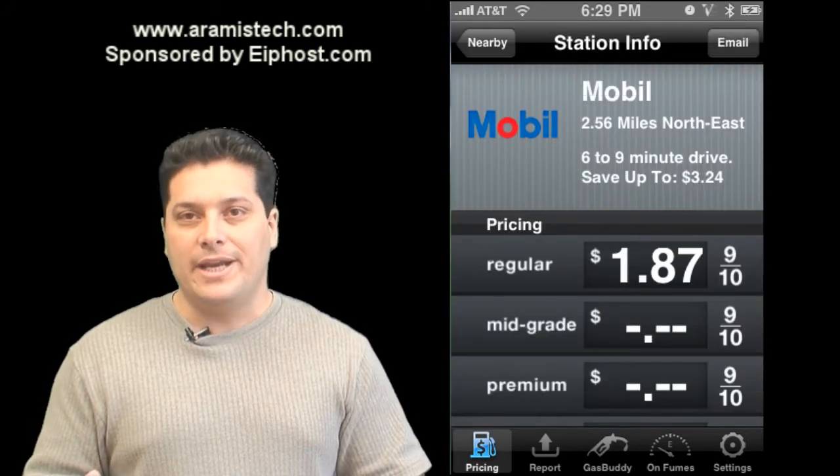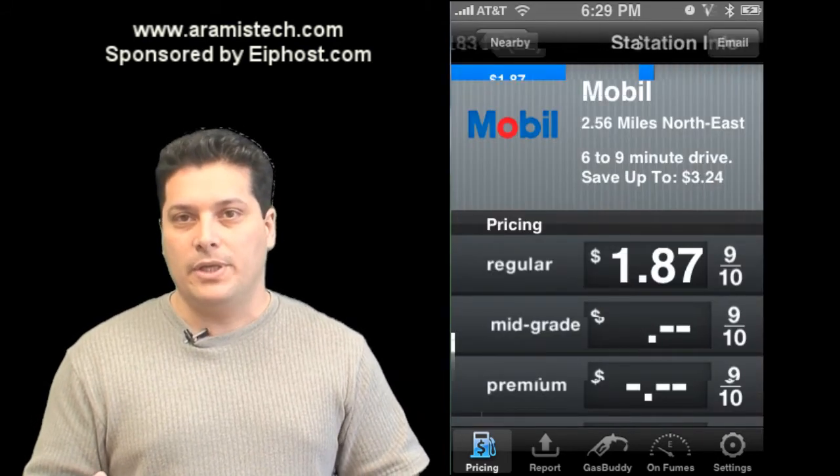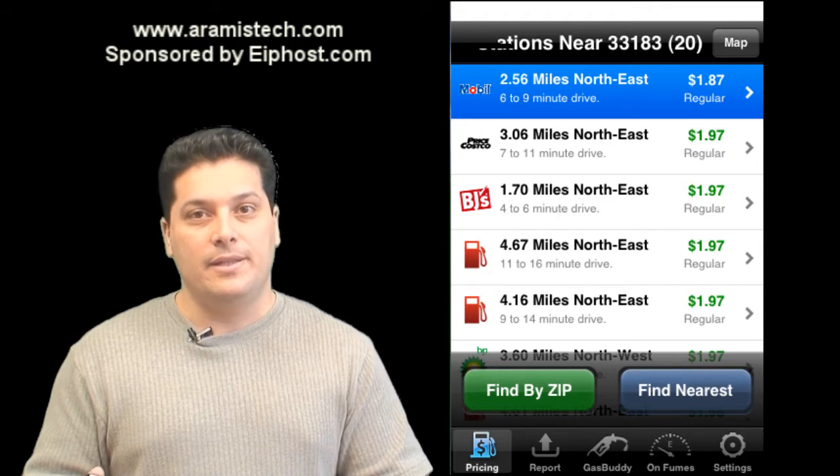Check out Gas Buddy — I believe it's $2.99. I have it for my iPhone and it's really nice. Remember, the program is called Gas Buddy.